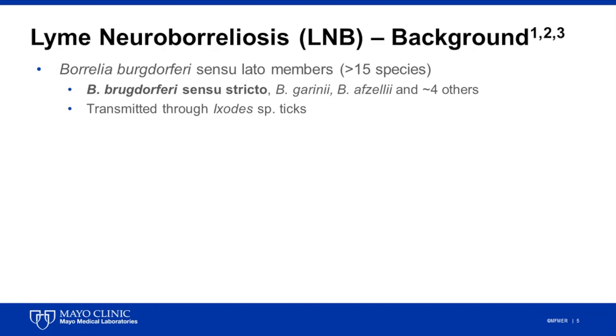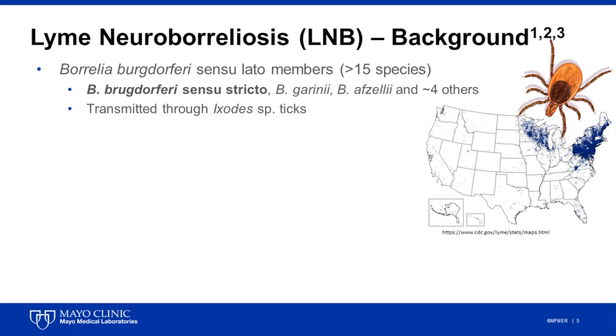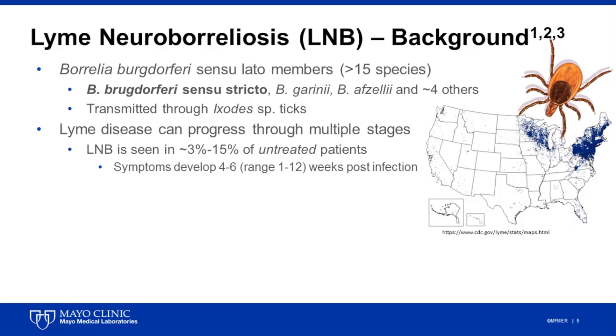Importantly, all of these agents are transmitted through Ixodes species ticks, and in 2016, over 36,000 cases of Lyme disease were reported to the Centers for Disease Control and Prevention, or the CDC, in the United States. Notably, this is considered a vast underrepresentation of the true number of infections that occur each year, which is likely closer to 300,000 to 400,000 cases annually. Lyme disease can progress through multiple disease stages, with neuroinvasive disease occurring in up to 15% of untreated patients.